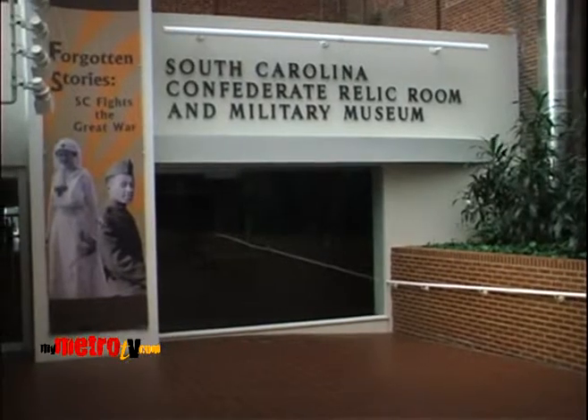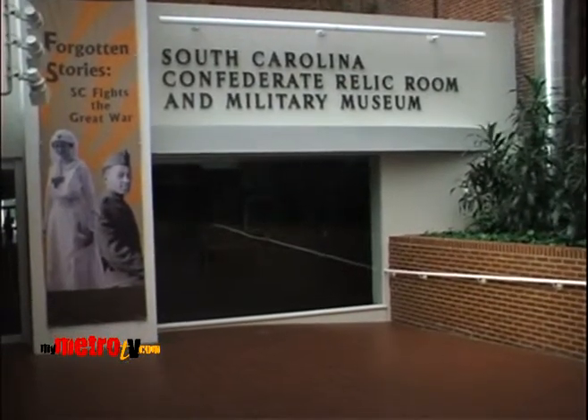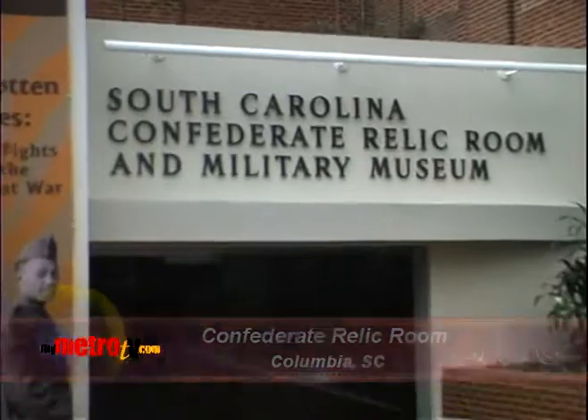This past Monday, South Carolina observed Confederate Memorial Day. Confederate Memorial Day is a state holiday observed by Alabama, Florida, Georgia, Mississippi, North Carolina, Texas, Virginia, Tennessee, and South Carolina. I took the opportunity to stop by the Confederate Relic Room to get a closer look at some history on the Confederacy.